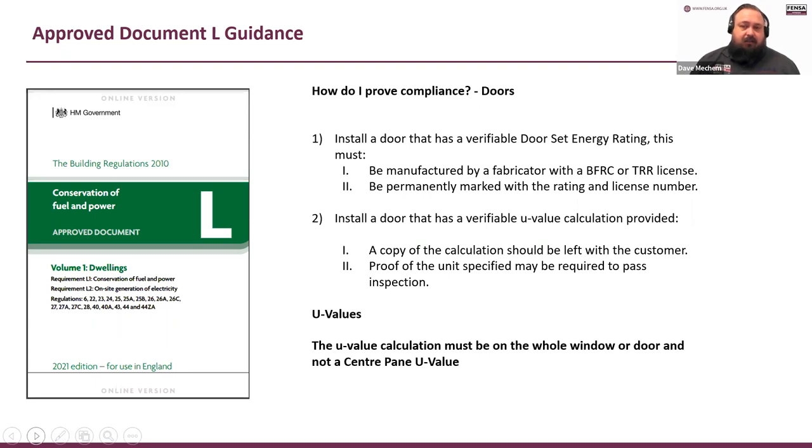Doors is very similar — get a door set energy rating marked onto the door, or get a U-value calculation. We're just trying to make sure that the item installed meets the requirements. If we turned up on site and couldn't verify what it is and asked you to provide paperwork, we'd expect to see the U-value calculation and proof of the unit you've used. If the U-value calculation from the system supplier says you need to use a unit with a 1.2 centre pane value, we will expect to see proof that's the unit you used.